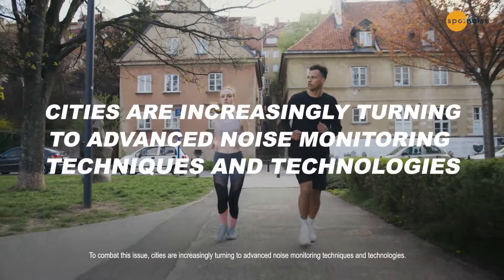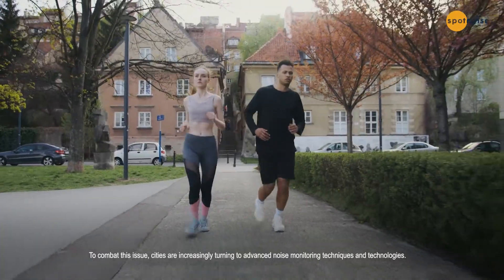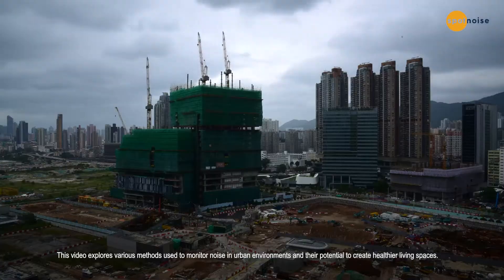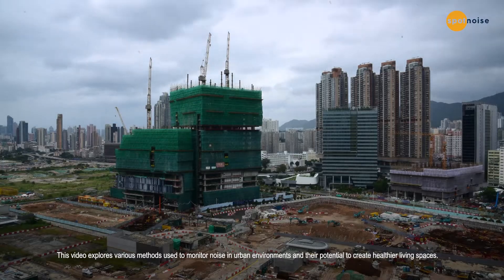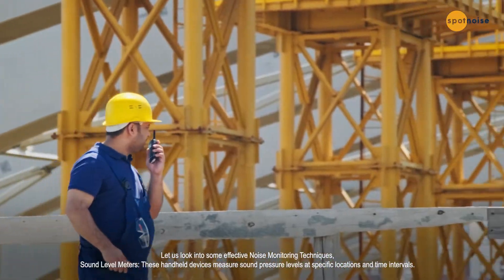To combat this issue, cities are increasingly turning to advanced noise monitoring techniques and technologies. This video explores various methods used to monitor noise in urban environments and their potential to create healthier living spaces.